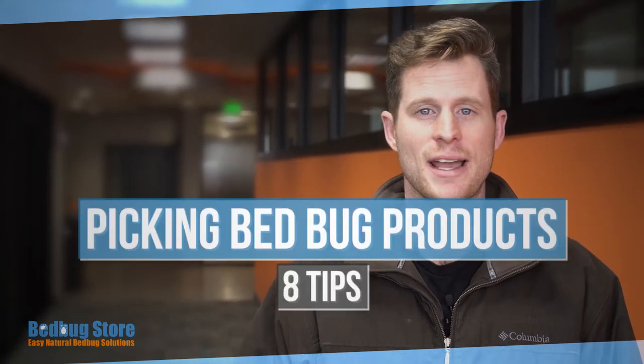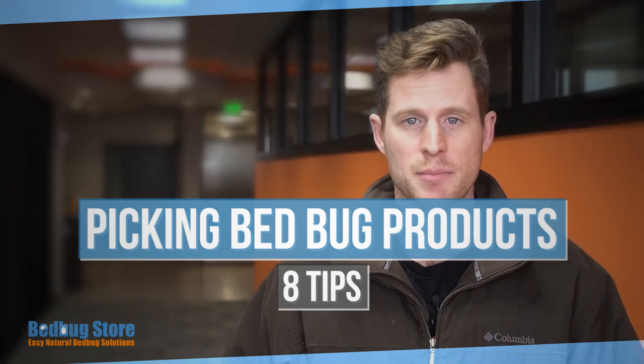Hey everyone, this is Bobby with bedbugstore.com, and today I'm here to give you eight tips on when you are picking bedbug products.